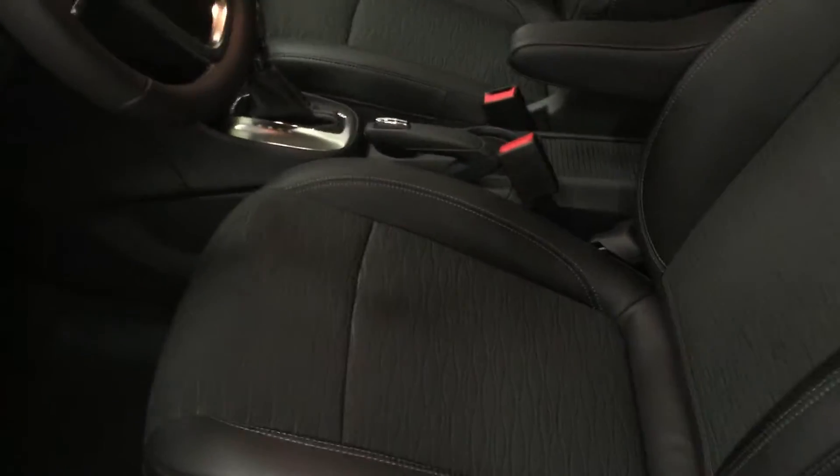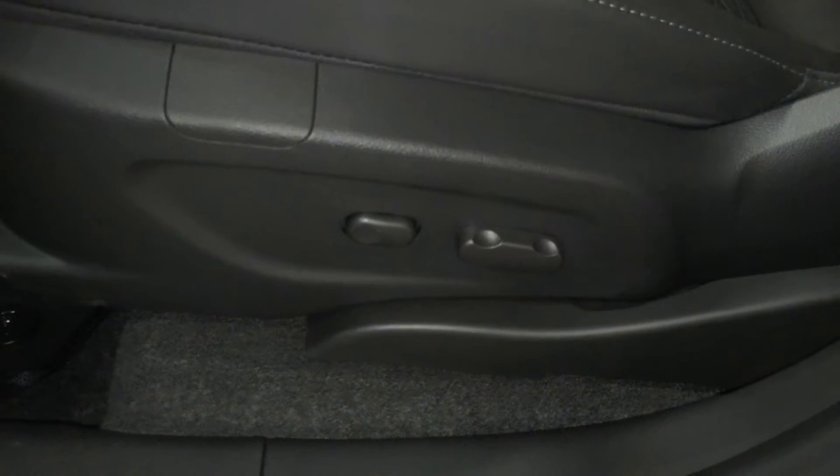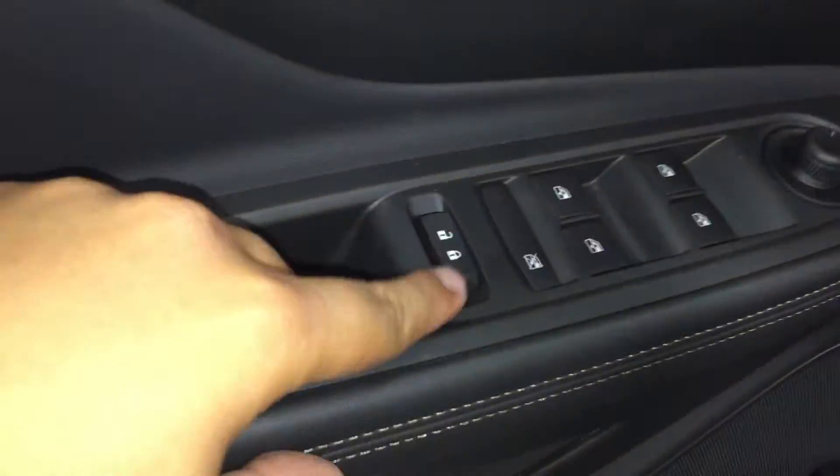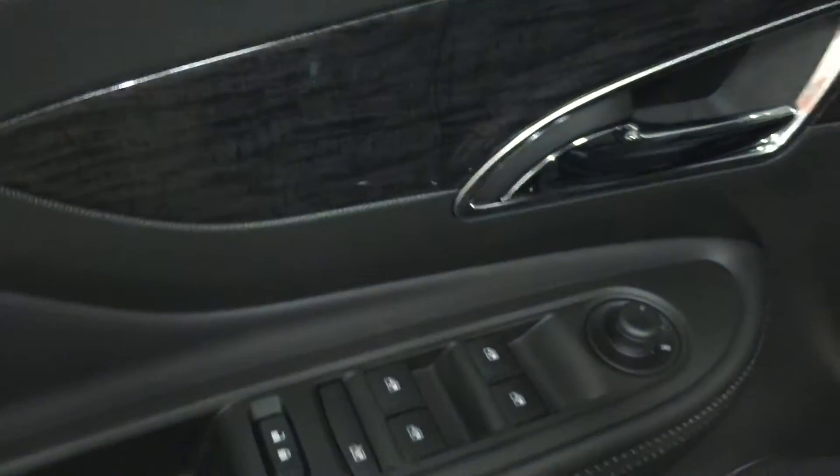Taking a look at the inside of the vehicle, the upholstery is a mixture between cloth and leather. Down here you do have your six-way power adjustable driver seat, including lumbar support. On the inside of the driver's side door you have quite a bit of storage, as well as your power lock and unlock, window lock, powered windows, and power mirrors, plus a nice wooden grain trim that is throughout the whole vehicle.